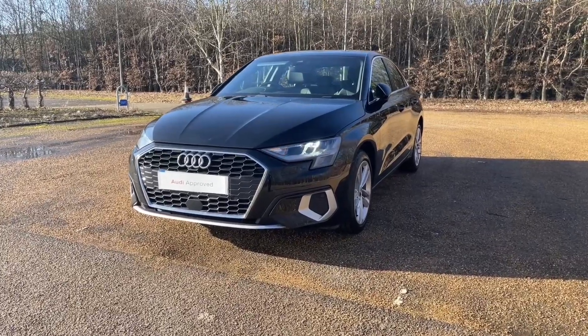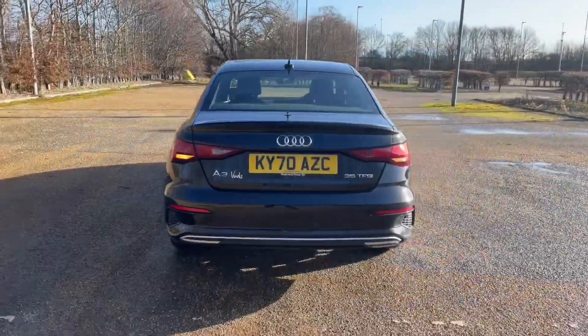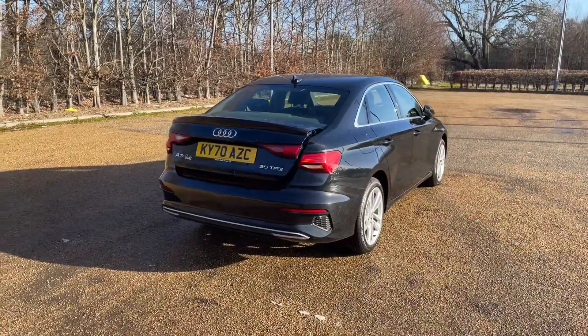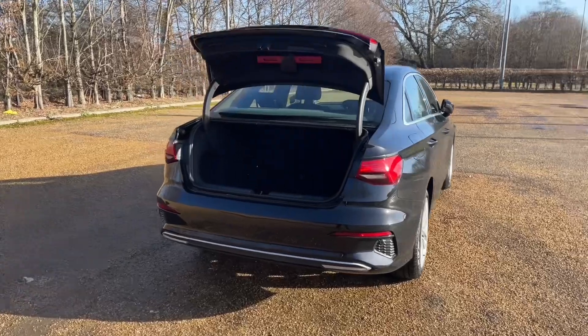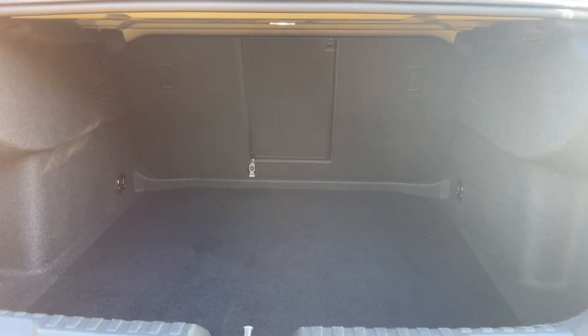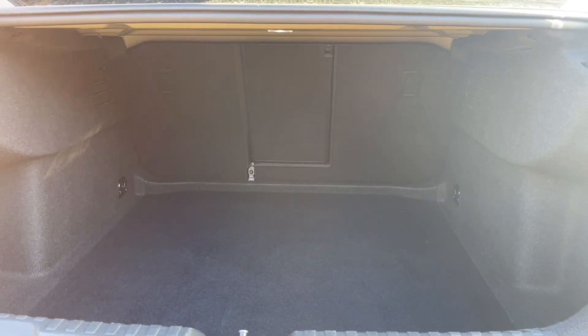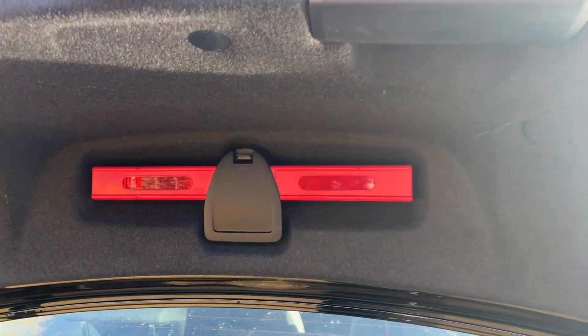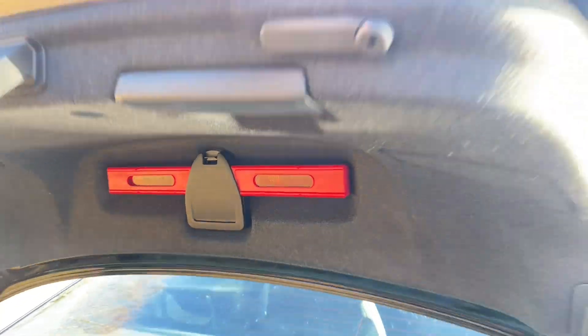Even though this is the A3 Saloon, there is still plenty of practicality. The rear boot can be accessed through a double-click of the button on your keys or through the rear boot hatch. There's plenty of room for your weekly shop or to carry larger items such as a suitcase or a pushchair. You can also fold down the rear seats to carry longer items such as golf clubs, making this ideal for all situations. You also have a range of accessories including a safety triangle.